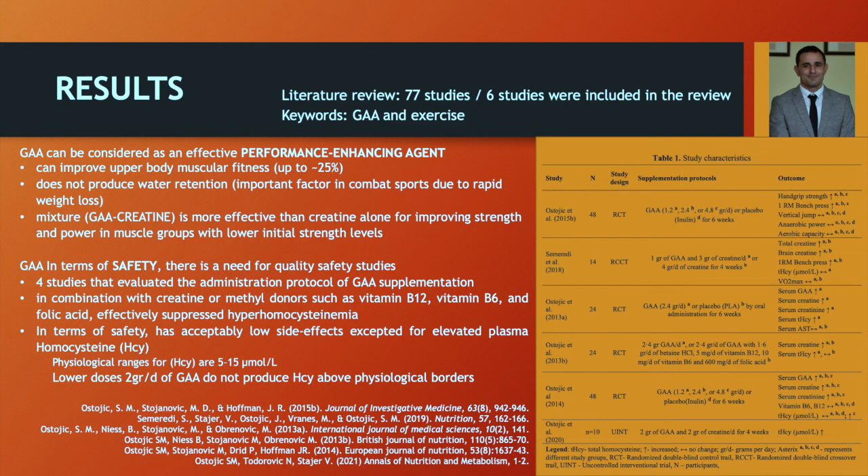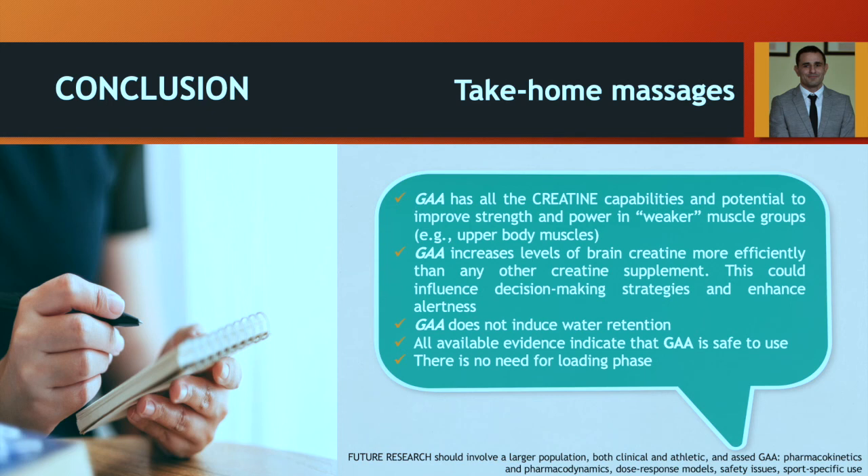With this in mind, we can say that power and strength athletes and their coaches can consider incorporating GA as a novel supplement. Our conclusion and take-home message is that GA has all the capabilities and potential of creatine to improve strength and power in muscles — especially weaker muscles where your athlete is lacking in power production or strength — so with this supplementation you can enhance their performance. Also, in the literature it is noted that GA can increase levels of brain creatine more efficiently than other creatine supplementation.